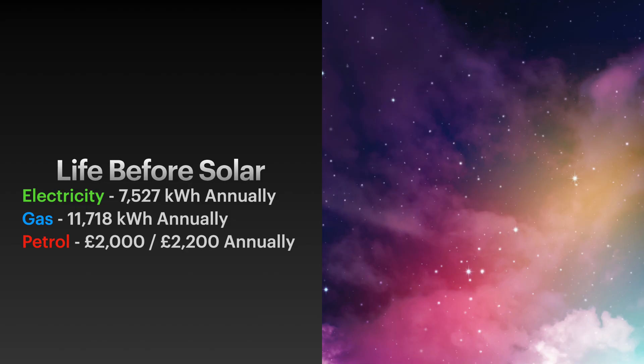To talk about what setup I had before solar - that's really our baseline. Before having solar I used to use around 7,527 kilowatt hours of electricity annually. I work from home full time and have various servers, so my consumption is higher even though I have as many energy-efficient devices as possible. For gas, the only thing we use it for is central heating and hot water, and that used to be 11,718 kilowatt hours annually.